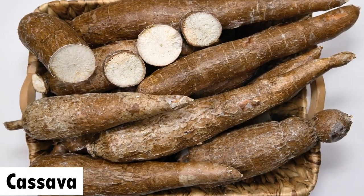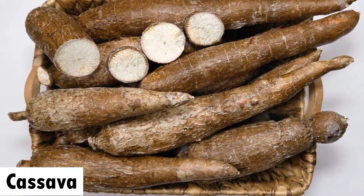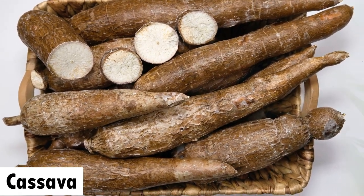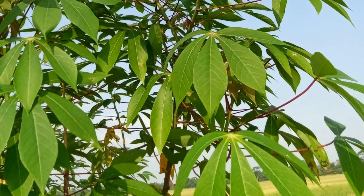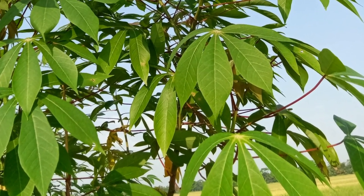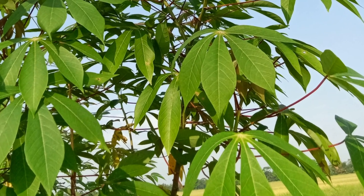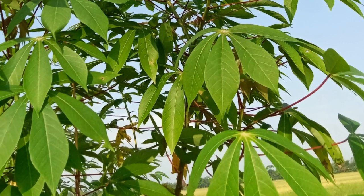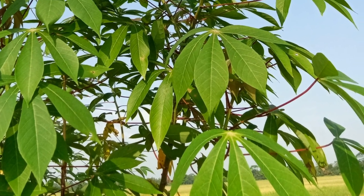The fifth one is cassava. Cassava is a staple food in many parts of Africa and is widely grown for both human consumption and animal feed. It is a hardy crop that can be grown in a variety of soil types and is well suited to the climate of many parts of Africa.